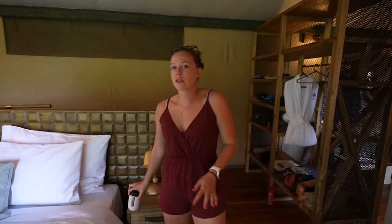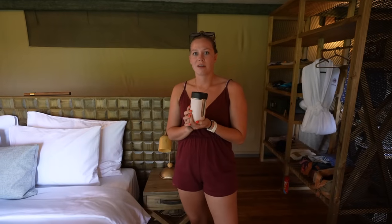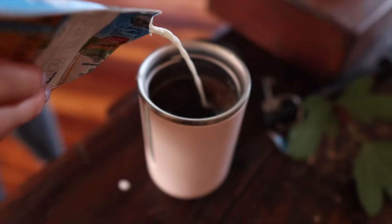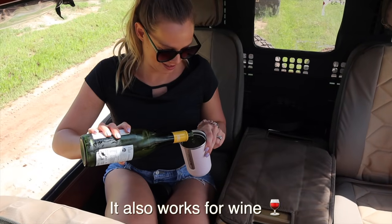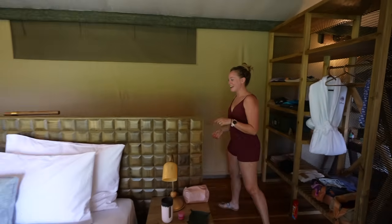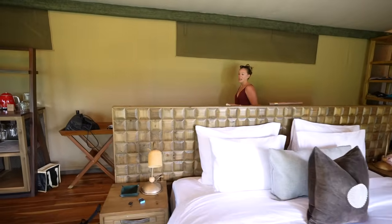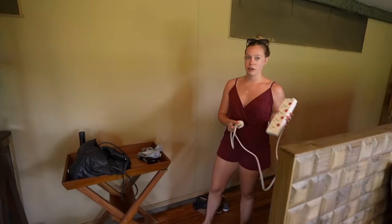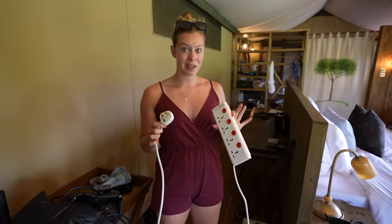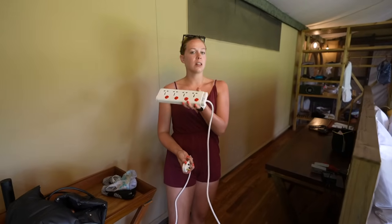Number two is more of a pro tip — not a necessity. Bring a travel mug because you get wake-up coffee in the morning and sometimes it's really cold outside. Put your coffee in there, go on your game drive, and make sure it doesn't spill because it's going to be bumpy. Also, we picked up a power bar — about 10 bucks at the Carrefour — because you never know if plugs will take international or straight European. If there are only two plugs, you have lots of extras.